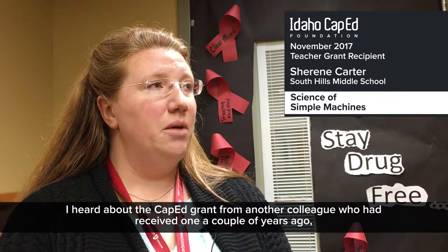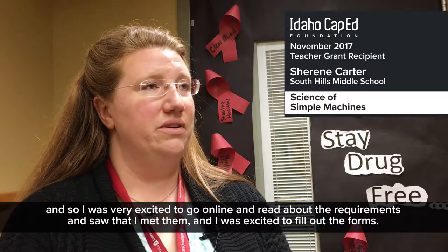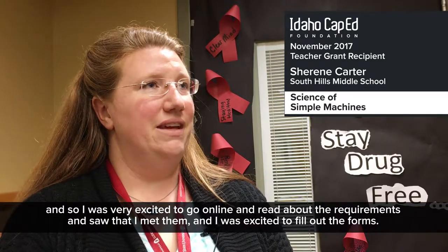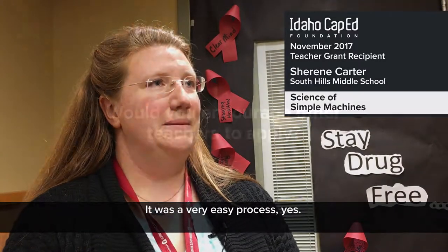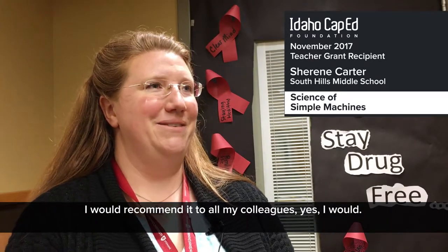I heard about the Cap-Ed grant from another colleague who had received one a couple years ago, so I was very excited to go online and read about the requirements. I saw that I met them and was excited to fill out the forms. It was a very easy process, and I would recommend it to all my colleagues.